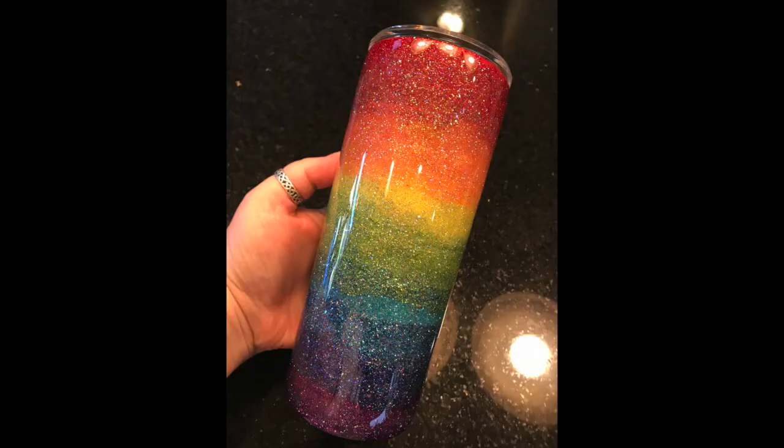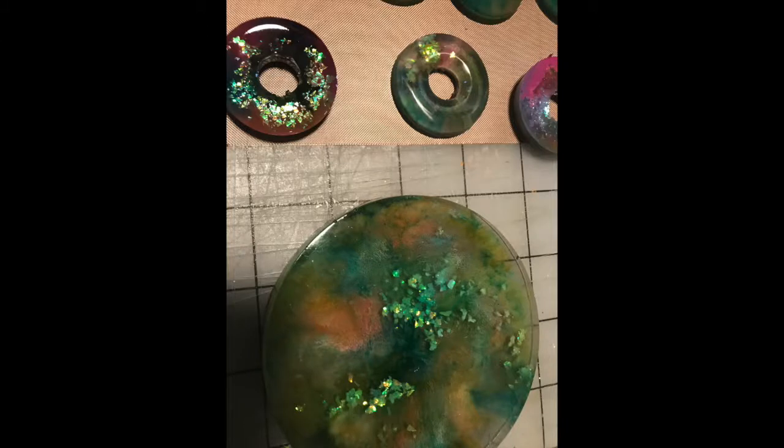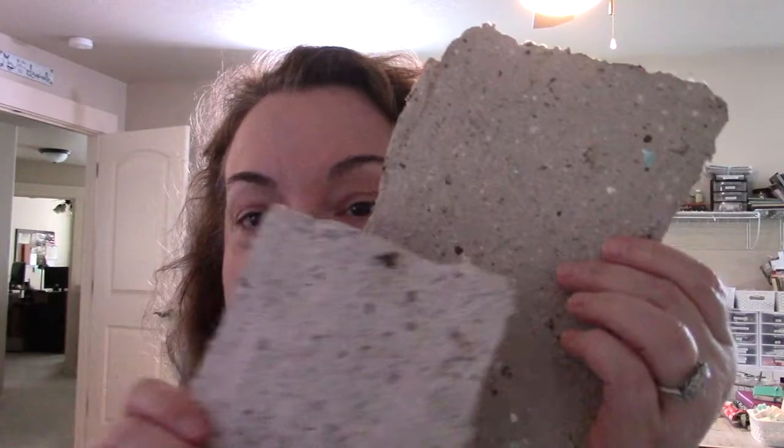Everything from sparkly rainbow resin tumblers — I'll insert some pictures here — to petri dish style resin embellishments and magnets that I'm hopefully going to be selling in the Etsy shop if they turn out. Along with handmade paper, which I don't make in big batches — about 12 sheets at a time, and you get two and a half sheets in the Etsy shop. I also have stamps and stencils, and at the time of filming I have six new stencils on the way from the UK.